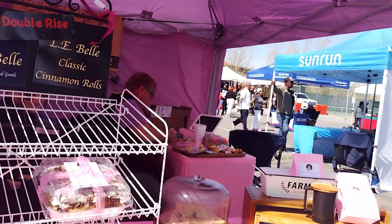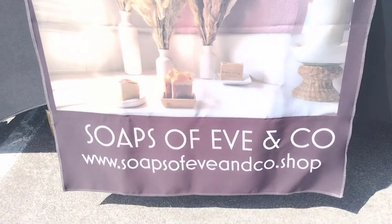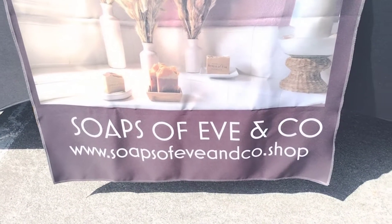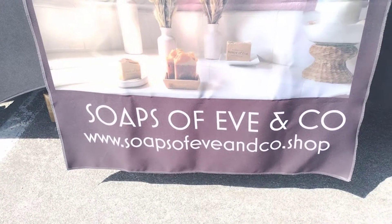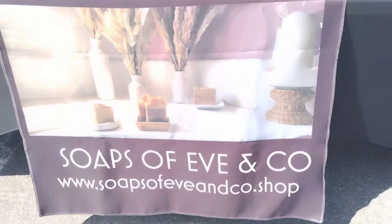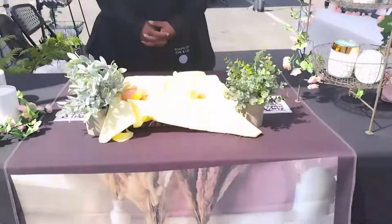Okay everybody — you see her website right there, Soaps of Eve and Company. That is her email as well at Gmail. This is Miss Eve right here, the beautiful Miss Eve. Miss Eve, tell me all about what you have — walk me through it. So what I do is I make handcrafted soaps.